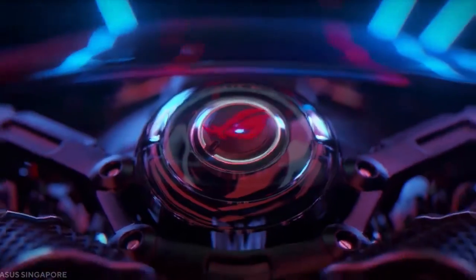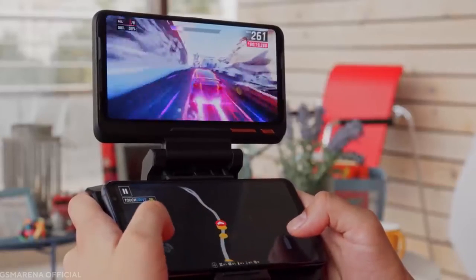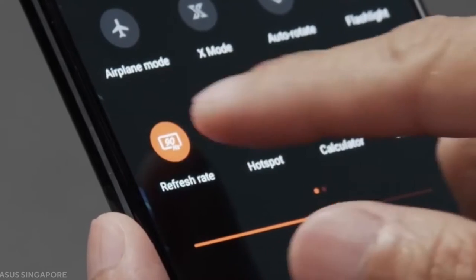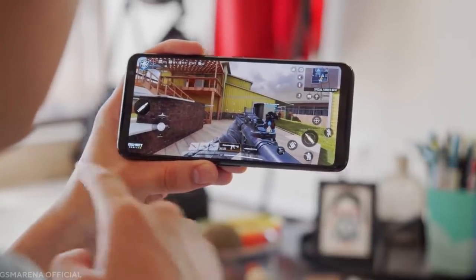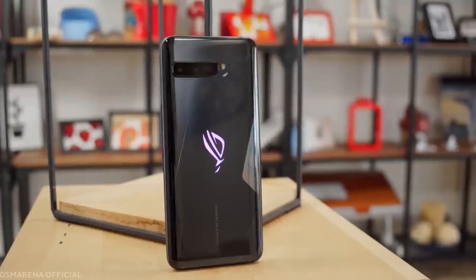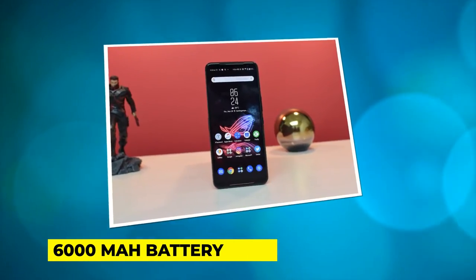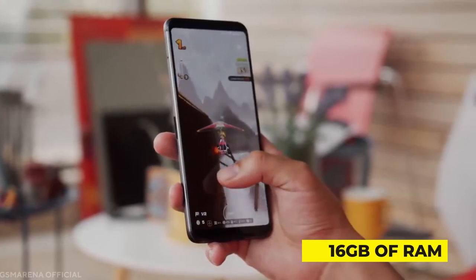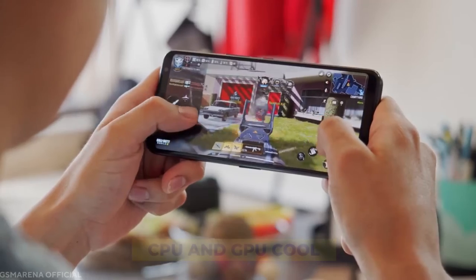Asus ROG Gaming Phone 3. The Asus ROG is the most recent gaming smartphone to hit the market. The ROG Phone 3 boasts a huge screen spanning 6.59 inches diagonally with a resolution of 1080p — more than enough to enjoy high-end mobile games without draining the battery. The phone weighs 240 grams and features a 6000mAh battery for long battery life, up to 16GB of RAM for gaming performance and multitasking, and a design that keeps the CPU and GPU cool.